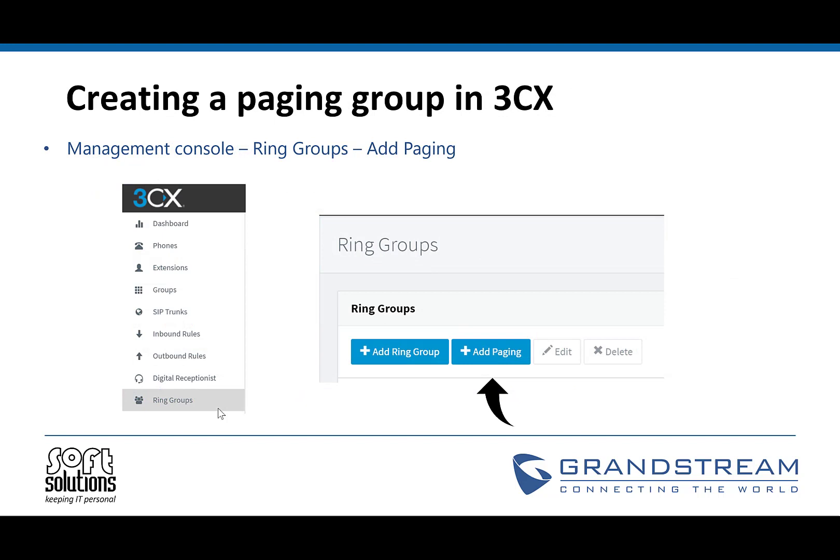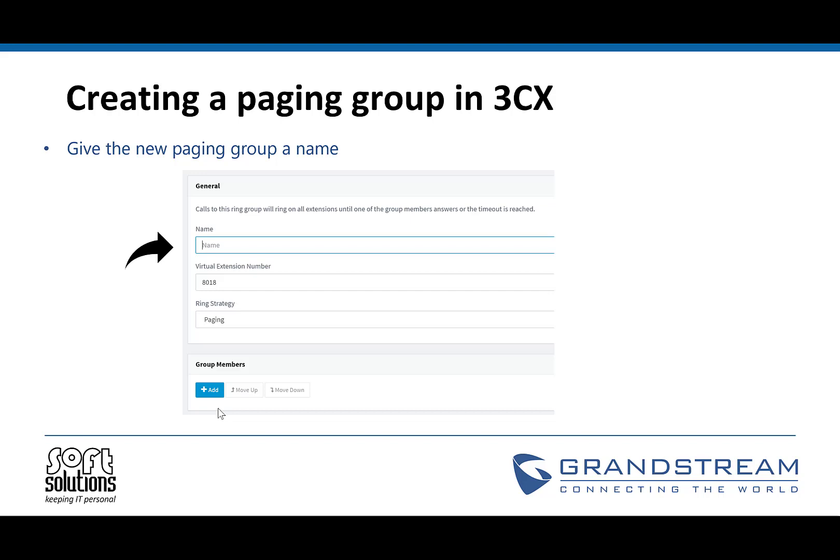So how do we create a paging group? As mentioned, it's set up as a ring group. To set this up, we go into our 3CX Management Console, go to Ring Groups, and click Add Paging because we're creating a paging group. On the settings here, much like anything in 3CX, we want to give it a meaningful name. Much like any other entity in 3CX for its ring group or call queue, an extension number will be automatically assigned — you can change this if you want. For Ring Strategy, you can set it to paging or you can set multicast as well. We'll be looking at paging today.